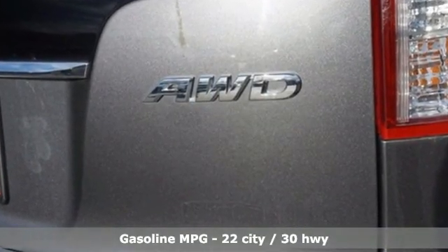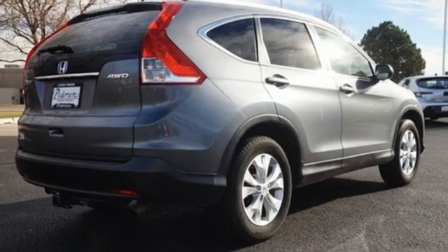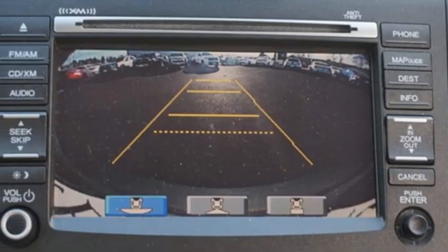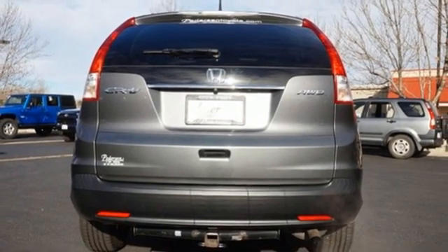Automatic transmission, front heated leather bucket seats, integrated navigation system with voice activation, dual zone climate control, wireless phone connectivity, streaming audio, express open and closed sliding and tilting sunroof, USB port, and inline four-cylinder engine.